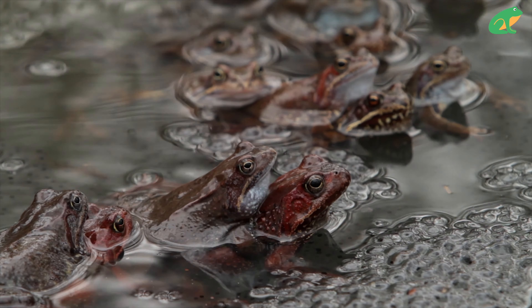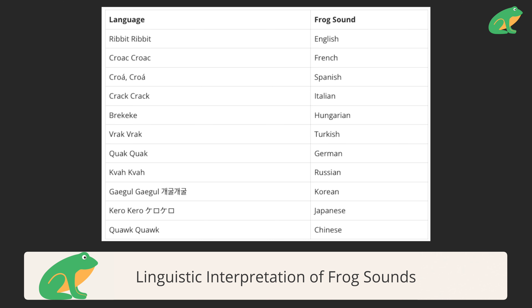Frogs may also use other calls after it rains, when they're afraid, or to protect their territory. The funny thing is how us humans interpret frog calls changes depending on our language. For example, English speakers say that frogs make a "ribbit ribbit" sound, but French speakers say that frogs make a "croc croc" sound.